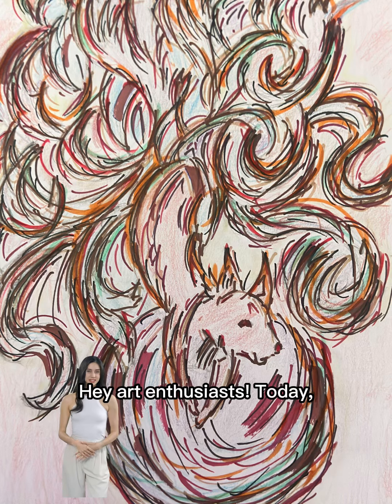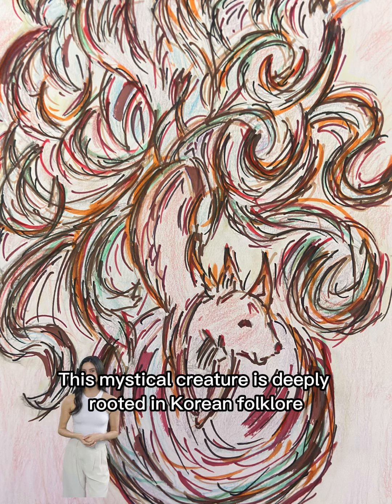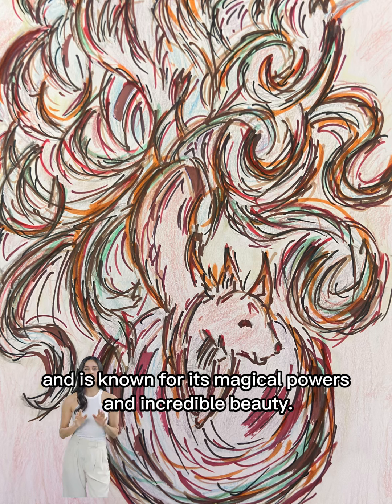Hey art enthusiasts! Today we're diving into the captivating world of nine-tailed fox art. This mystical creature is deeply rooted in Korean folklore and is known for its magical powers and incredible beauty.